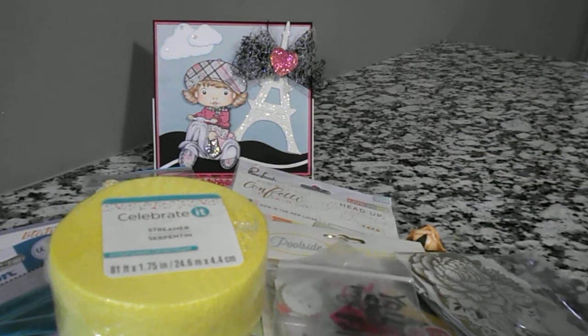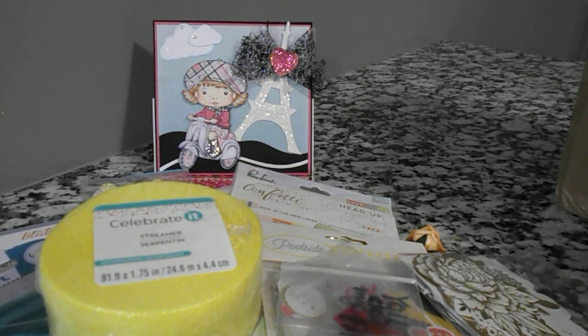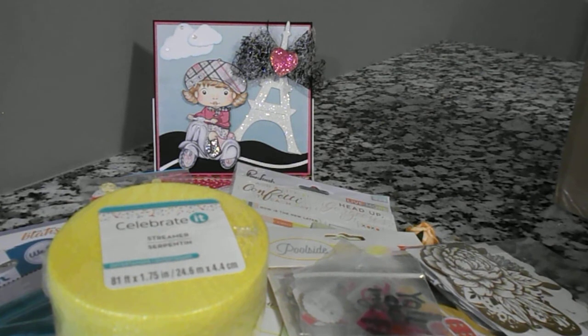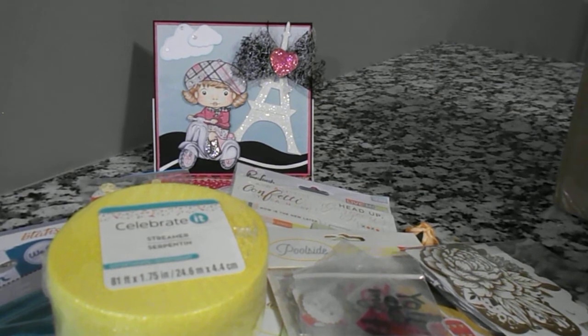So that's all that was in this huge box — I mean, it was packed full. I want to thank you again, Sybil. I was so shocked when I received your message that I won. I really appreciate everything that you sent me and I will be putting it to good use. Thanks once again. If you liked my video, give me a thumbs up. If you haven't subscribed yet, please subscribe to my channel — I would appreciate it so much. Thank you everyone, have a good night and stay safe.